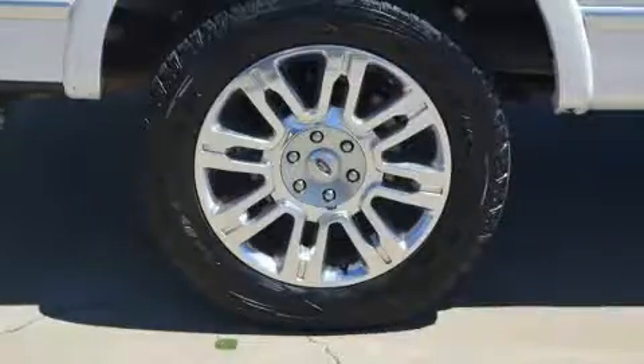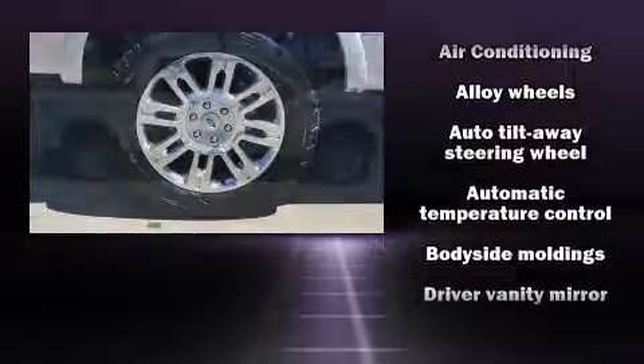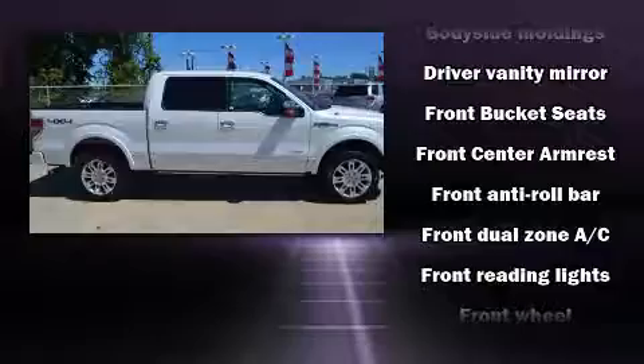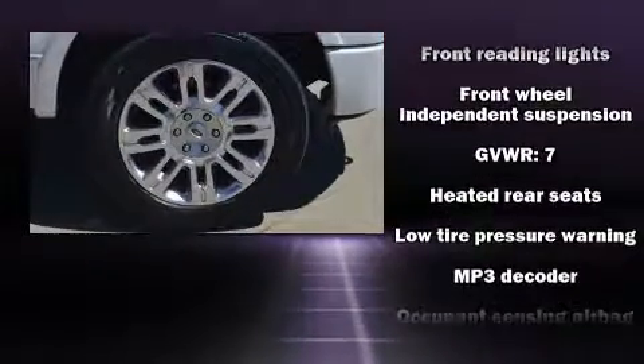Top features include a split folding rear seat, one-touch window functionality, a rear step bumper, remote keyless entry, and more. Audio features include an AM-FM radio and four well-positioned speakers.